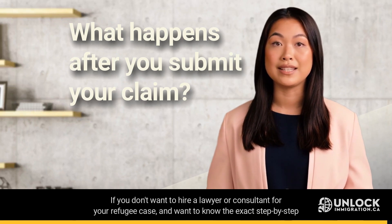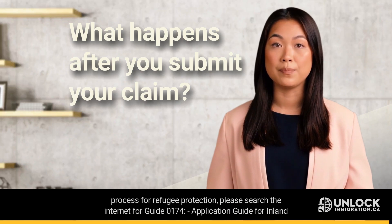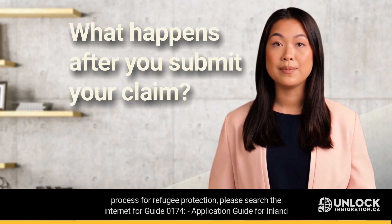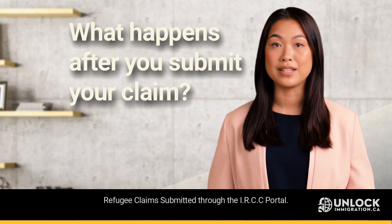If you don't want to hire a lawyer or consultant for your refugee case, and want to know the exact step-by-step process for refugee protection, please search the internet for Guide 0174, Application Guide for Inland Refugee Claims Submitted through the IRCC Portal.